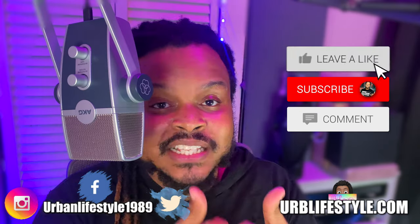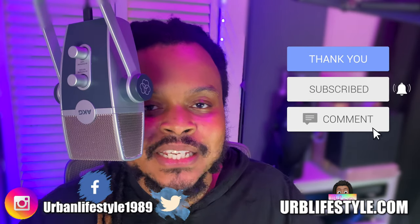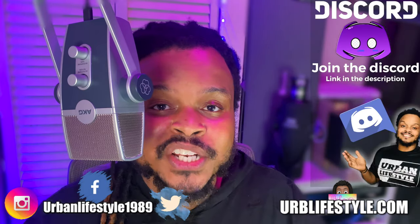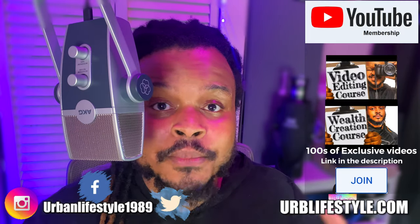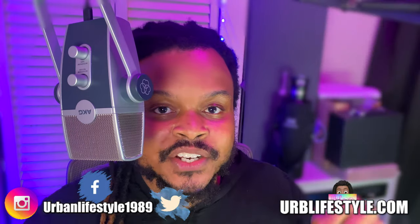Guys, if this is your first time here, please leave a thumbs up, consider subscribing and comment something down below. If you guys want to join the Urban Wealth Creation Discord, get free stocks, or even see some of the equipment I'm using, make sure you guys check down in the description below.